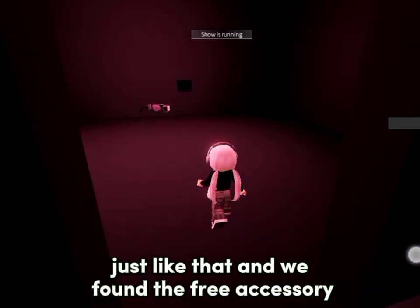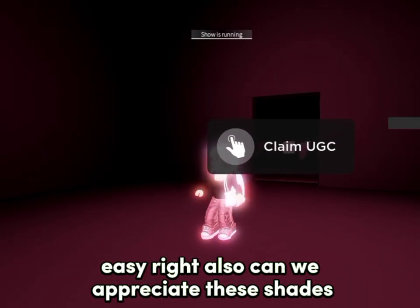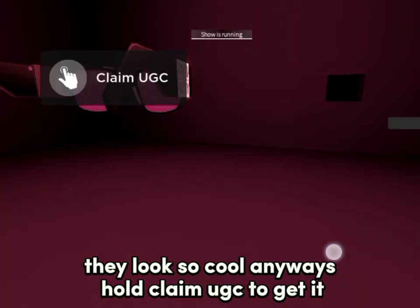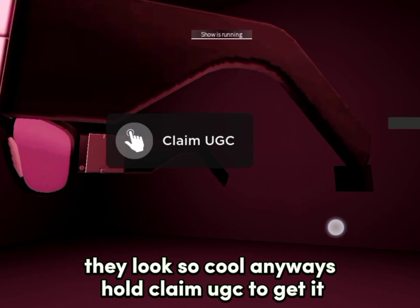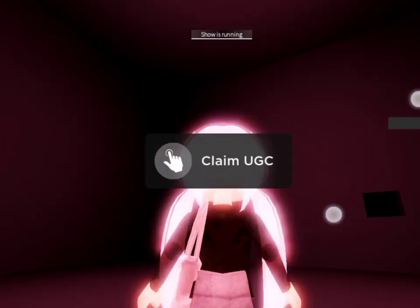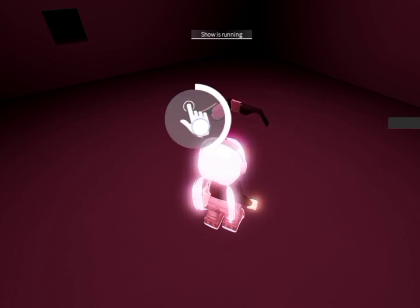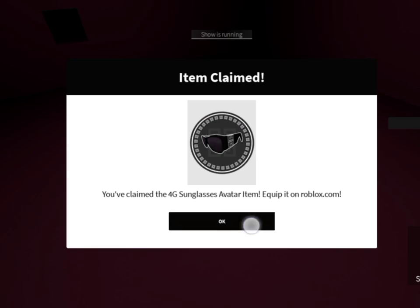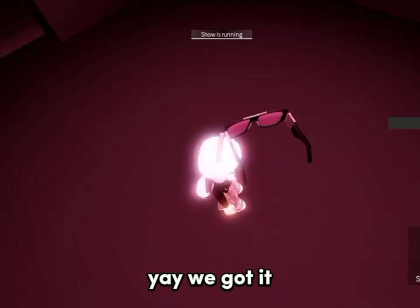Just like that and we found the free accessory — easy, right? Also, can we appreciate these shades, they look so cool. Anyways, hold claim UGC to get it. Yay, we got it!